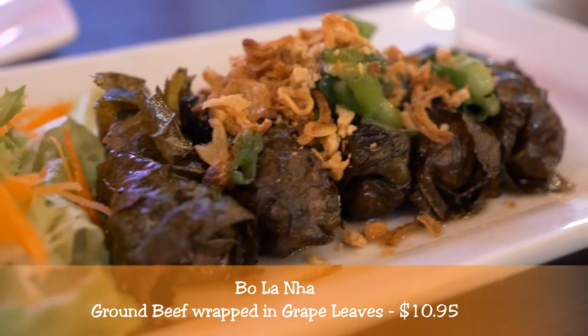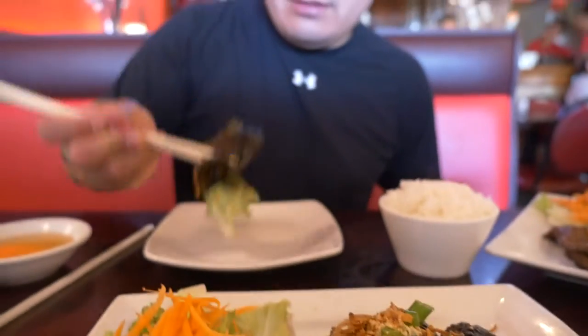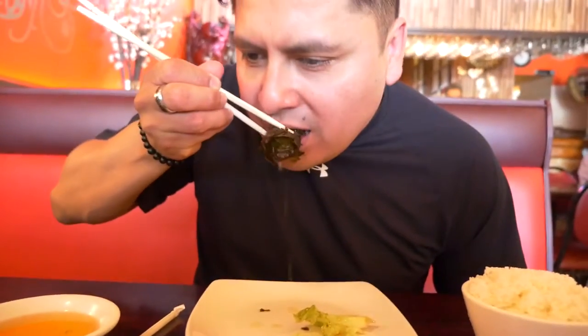He hasn't had them before, but he's going to try them now. So it seems to be like a lettuce wrap, and it's beefy — it's just beefy, it's good. It has good taste. I love that it's moist.